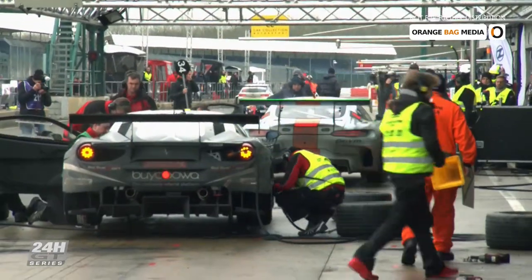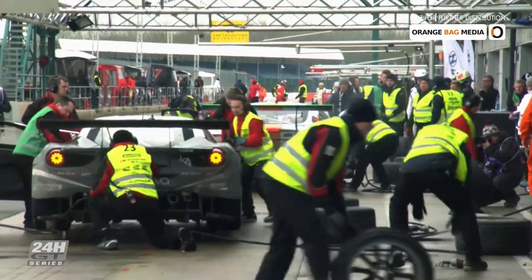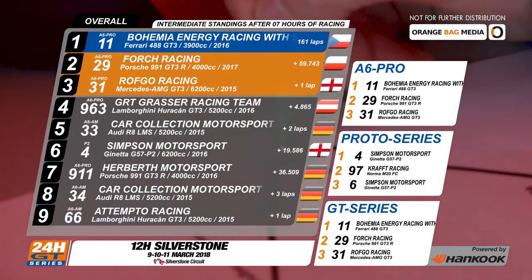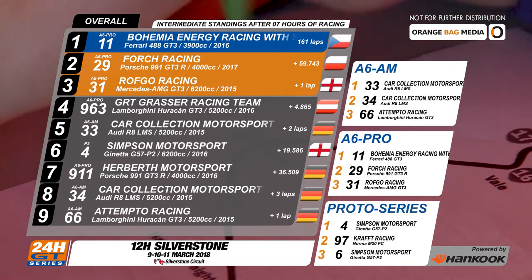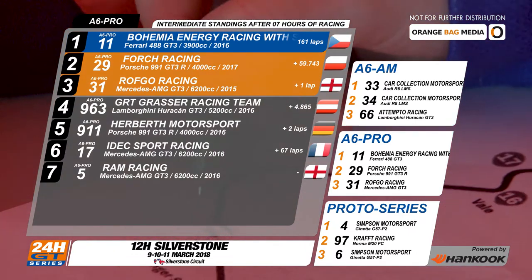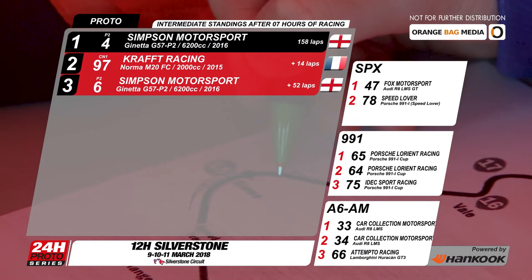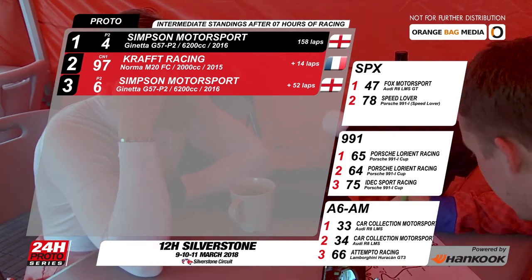After two hours of racing on Saturday, pretty much every team has changed tyres and drivers. Let's take a look at the standings after seven hours of the 12. It's still the Bohemia Energy No. 11 Ferrari leading, but they will take a two-lap penalty at the end of the race. So if the flag dropped now, the Porsche No. 29 in second would be on the top step of the podium. Third overall, the 31 Mercedes-AMG of Rothko Racing. The GRT Grasser Lamborghini No. 963 is fourth in class. They have a two-lap lead over the 911 Porsche of Herbeth Motorsport. Heading the prototypes, the Simpson No. 4 Ginetta with 158 laps completed. In second, the Craft No. 97 Norma — Ginetta No. 6 is still in third, despite being in the pits since the sixth lap today.